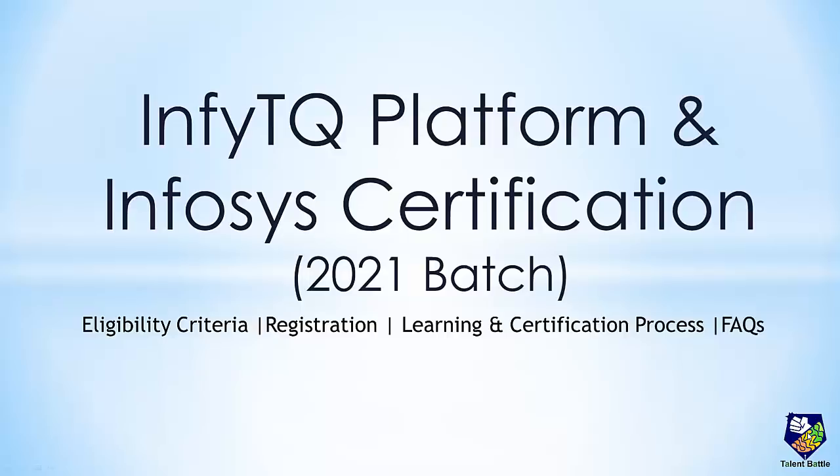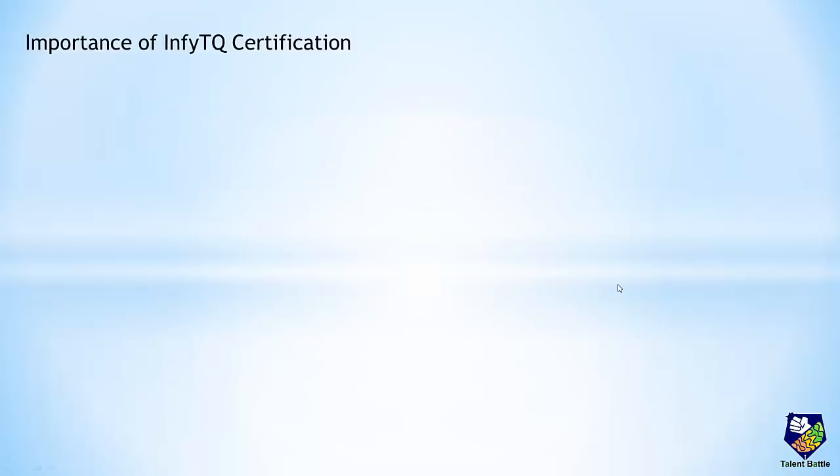InfityQ will give you an innovative learning experience with technical courses, assessments and certifications, and most importantly all this is available to you for free. Now let's check the importance of InfityQ certification.